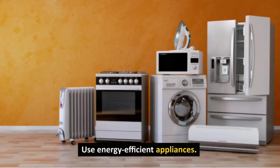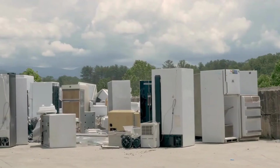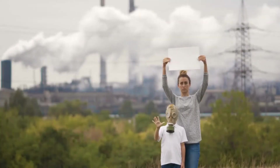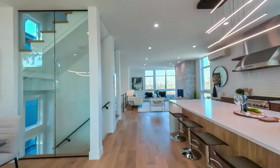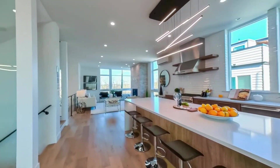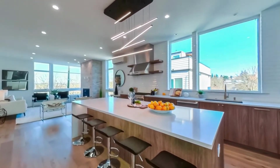Use energy efficient appliances. Old, inefficient appliances use more energy, which means they generate more greenhouse gas emissions. By upgrading to Energy Star-certified appliances, you can save energy and reduce your carbon footprint.